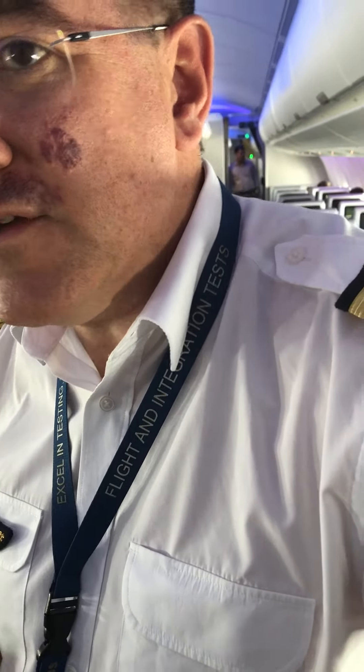As soon as we are on the ground, it connects by itself on 3G, 4G network and it sends all the data we have recorded during the flight back to Toulouse for analysis.